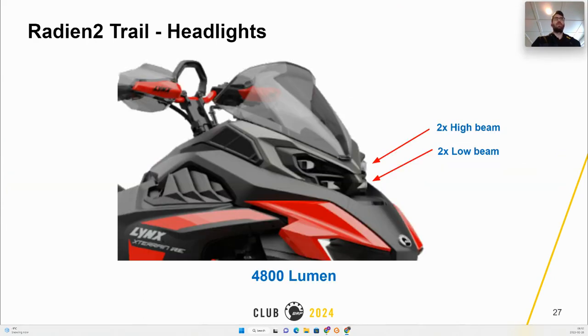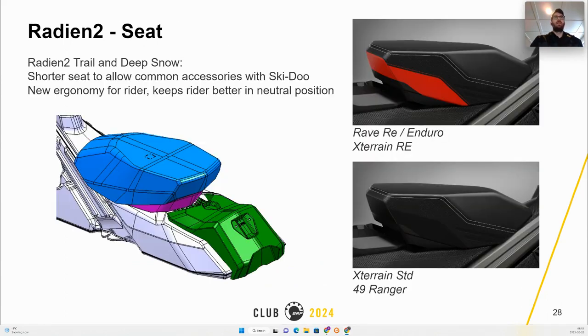A new LED headlight will come on the trail model delivering an astonishing 4800 peak lumens, thanks to two LED low beams and two LED high beams. A new one-up seat specific to Lynx is introduced on the Radien and Xterrain, as well as the 49 Ranger Pro. The shorter seat mainly offers improved rider ergonomics, keeping the rider in a better neutral position and allowing common accessories with Ski-Doo.